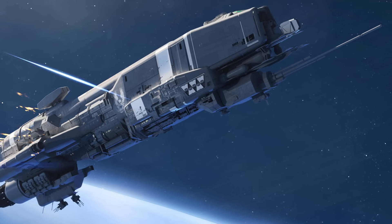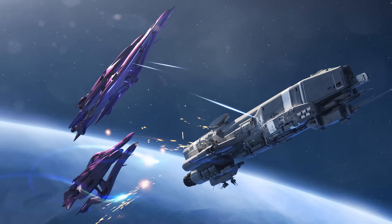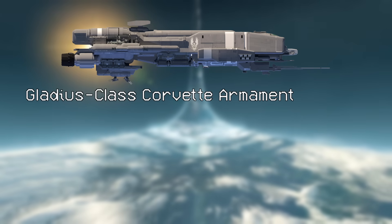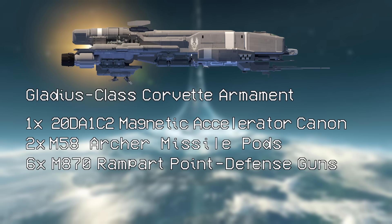Outfitted with an extensive sensor suite, the Gladius uses laser and radar scanners for tracking and detecting targets, and fills the niche of fleet defense. Crewed by only 15 people, the Corvette carries no troops, and is armed with a single 20DA1-C2 MAC, two M58 Archer missile pods, and six M870 Rampart point defense guns. These have more point defense than any other Corvette in the entire UNSC as far as we know.